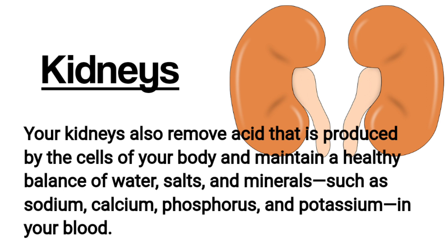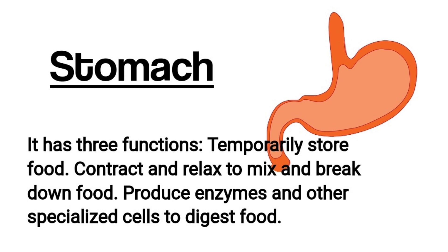Stomach. The stomach has three functions: temporarily store food, contract and relax to mix and break down food, and produce enzymes and other specialized cells to digest food.